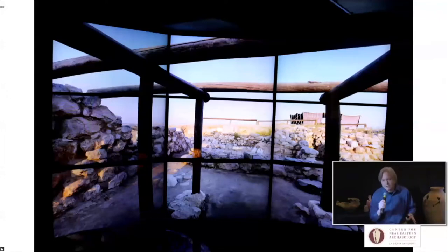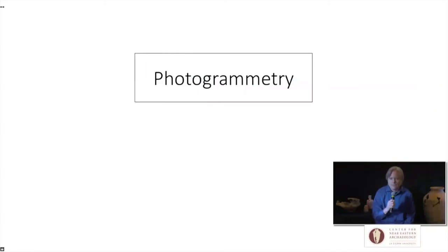You can take imagery like this, create walkthrough environments, and put scans — like Dawn is doing here in the lab — and put those artifacts back in their find locations. Then you could point a laser pointer at it, and panels would pop up with more information about it. This is one of the things that we're developing and hope to pursue with more applications in the future.